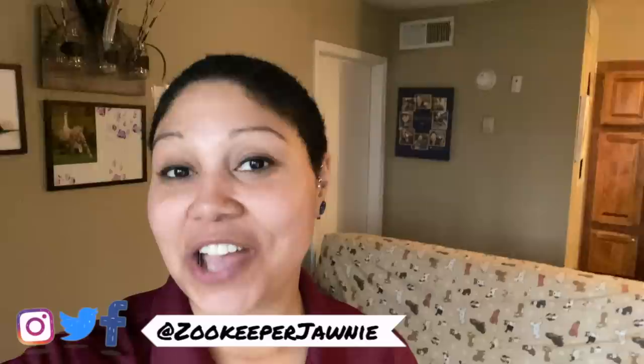Hi everybody, welcome back to my channel. If you don't know me, my name is Johnny and I am a zookeeper. Today we are going to be talking about that crazy video that's been going around of the sloth in the wild giving birth. So if you haven't seen that video, let's just go ahead and watch that right now.